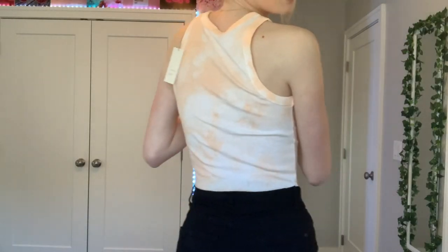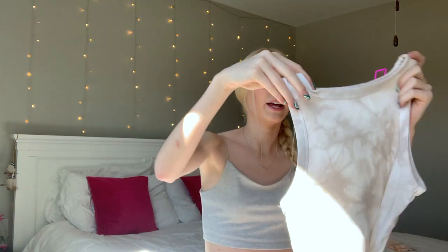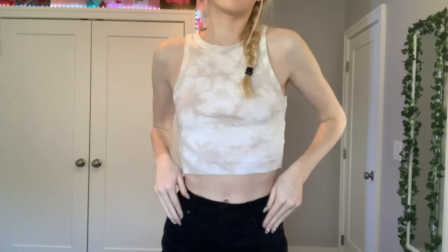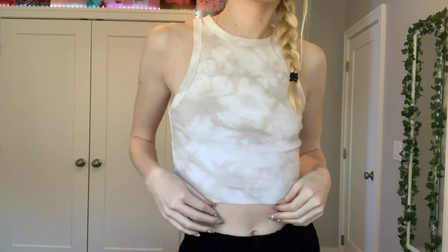The next things are from Target. I got these cropped — well, they weren't cropped, I cut them myself. It's this halter high-neck tie-dye cropped shirt. This was eight dollars and I got it in orange and also in this brown color. Both were eight dollars — super good for summer because brown is trendy.